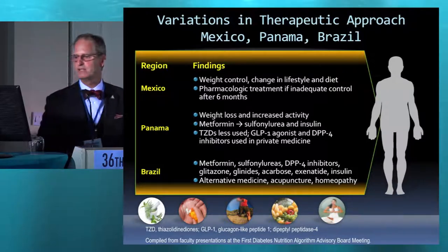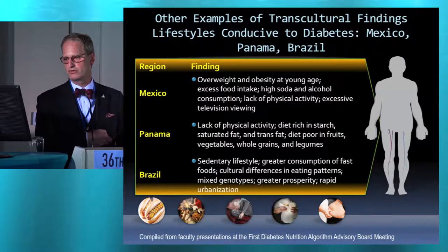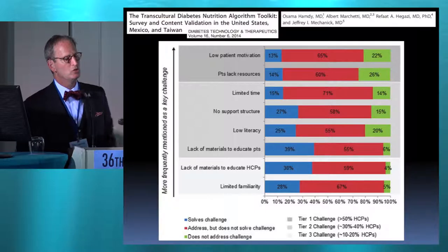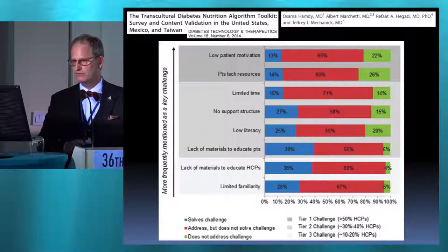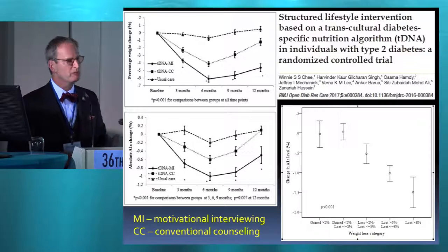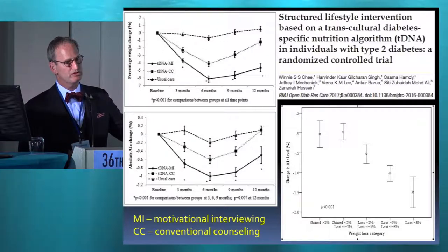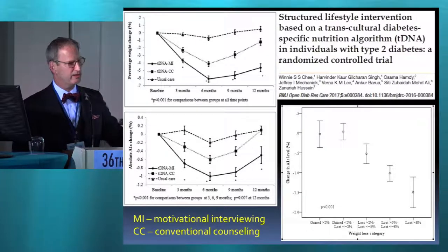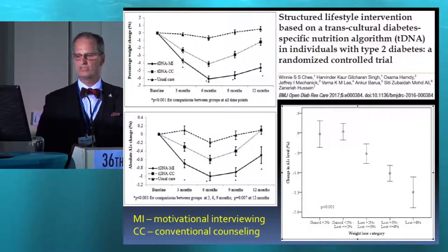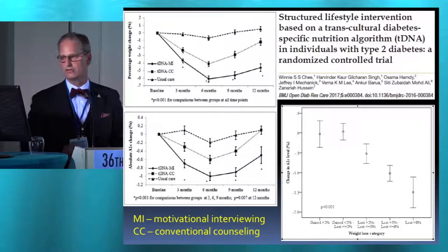There are differences in physical activity, differences in medications available, and differences in medical nutrition therapy among the various countries. This was our content validation study where physician experts looked at a toolkit designed by Jocelyn based on tDNA, and they validated the content. This was the first of our clinical validation studies by the group in Malaysia, looking at using the tDNA toolkit with motivational interviewing — it had the greatest effect on weight loss and A1C reduction. tDNA with conventional counseling and the usual case control were also compared.